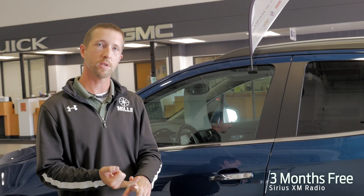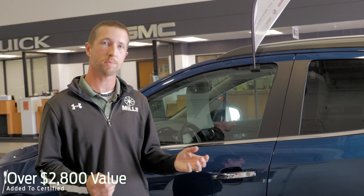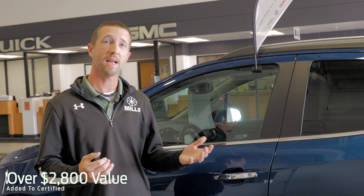Three full months of XM satellite radio as well as OnStar. General Motors puts over a $2,800 value on this program — a fantastic deal.